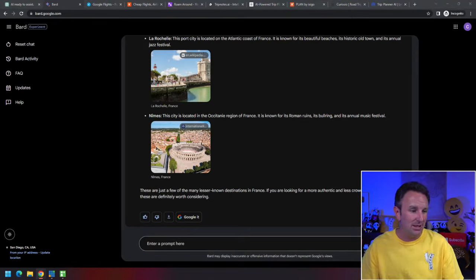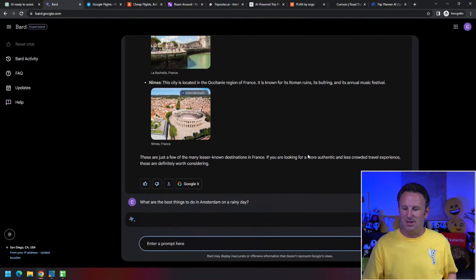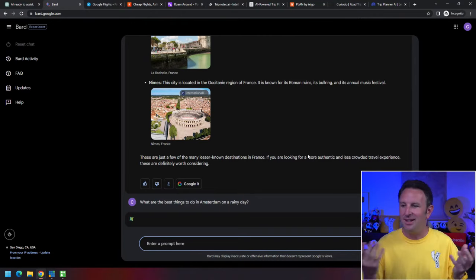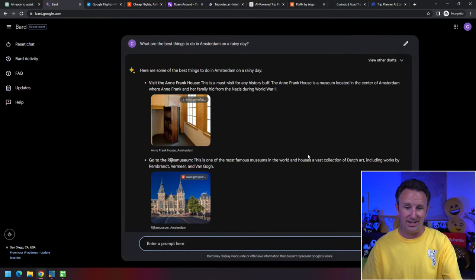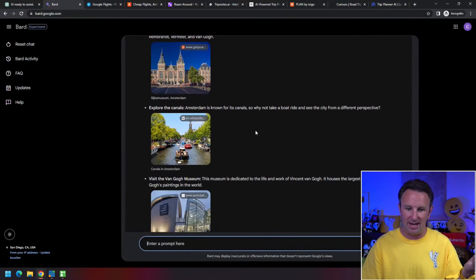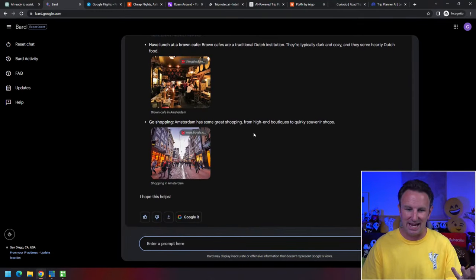With these chat tools, there are no ads and it's free to ask everything. On a rainy day in Amsterdam, you might want to visit the Anne Frank House, explore the canals, visit the Van Gogh Museum, visit the Science Museum, or go shopping.